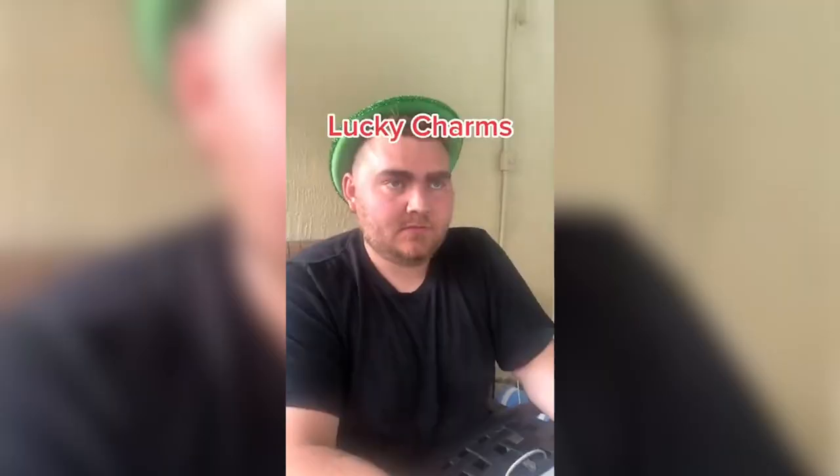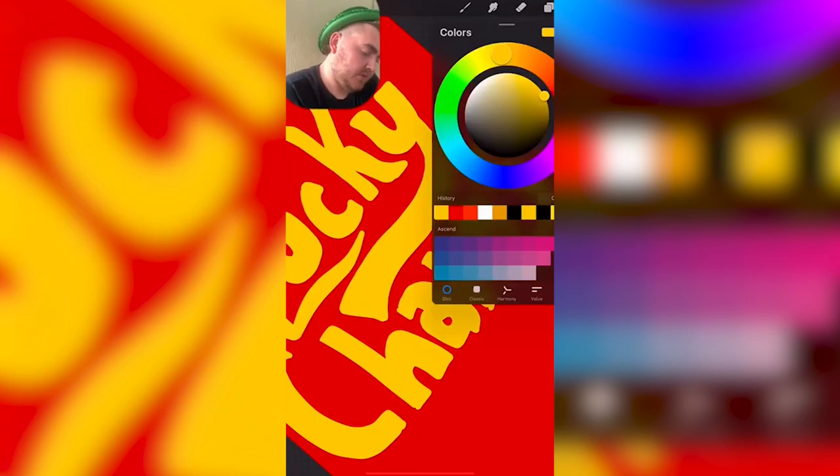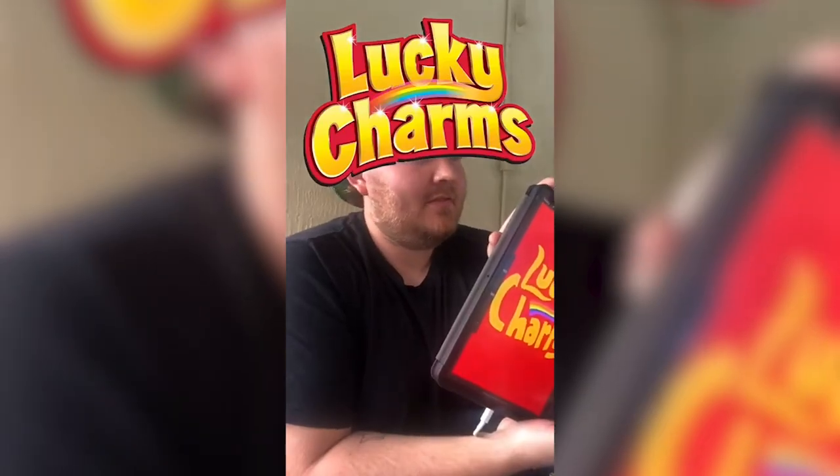What's next? Lucky Charms! The box is red. It's very like, woo! If that makes sense. The Y is a rainbow. I'm doing so good today.